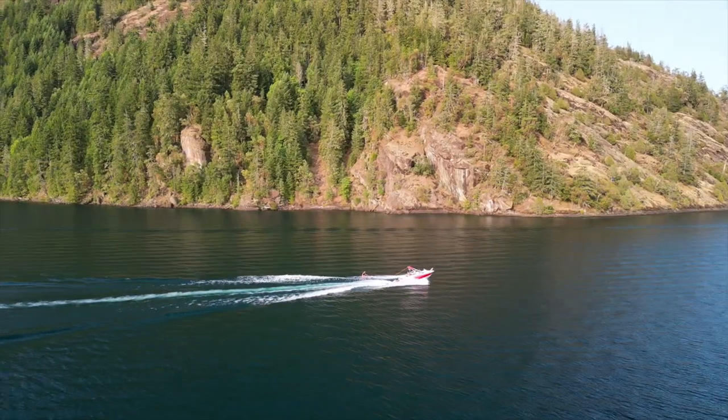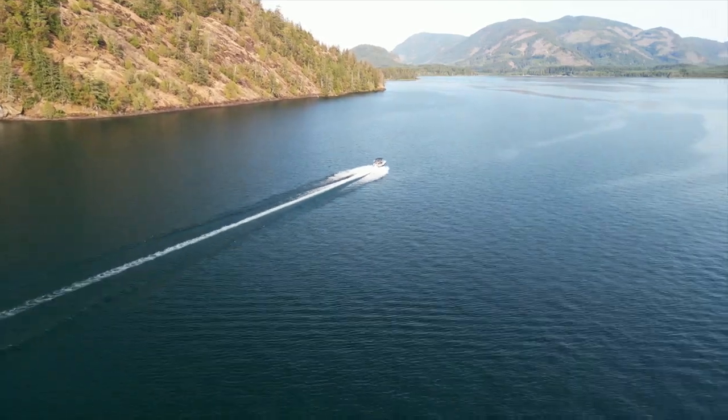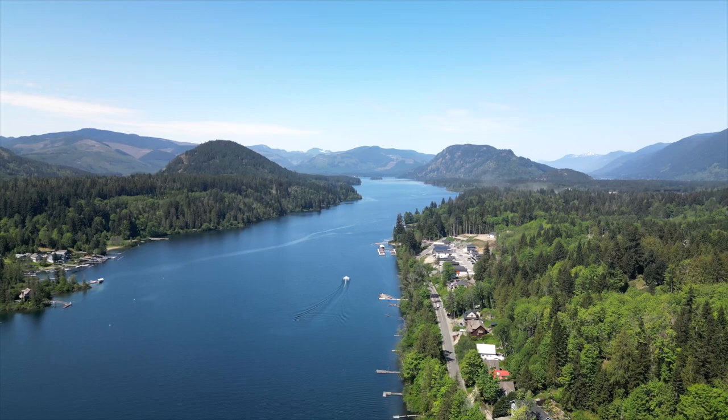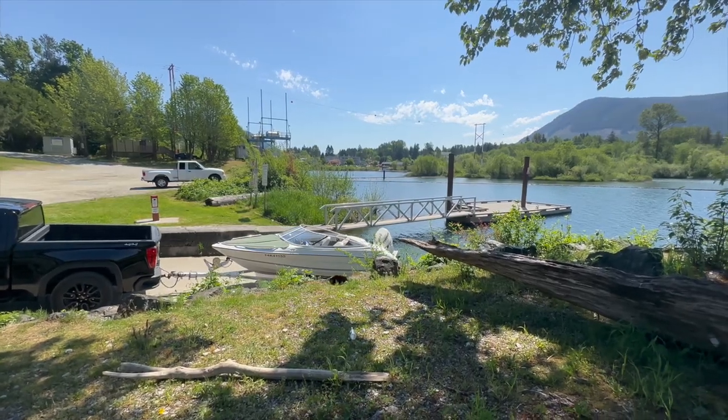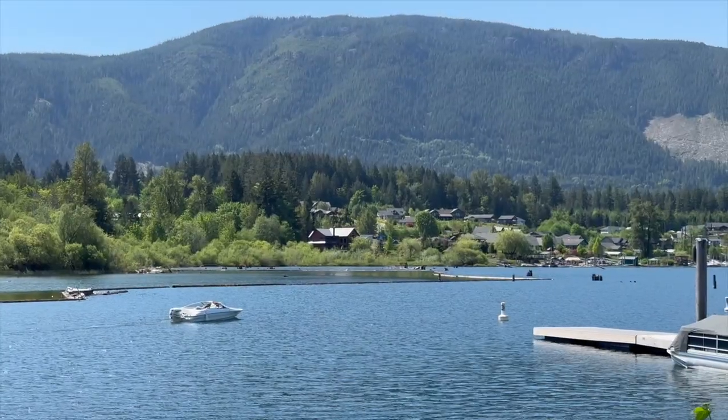If you're a boater that loves calm waters for wakeboarding and water skiing, Lake Cowichan is the place for you. With over 8 square kilometers of water to explore, this will feel like you're on your own private lake. There are multiple boat launches around the lake with ample parking for trailers. It's well worth the gas money to haul your boat up to this expansive lake.